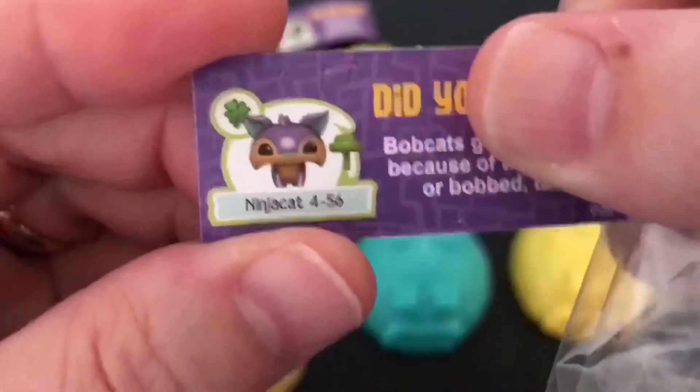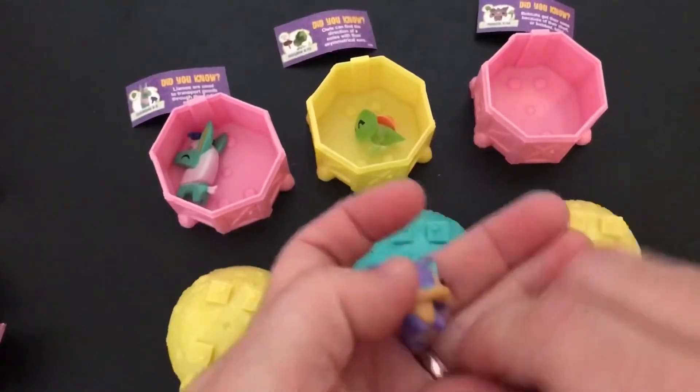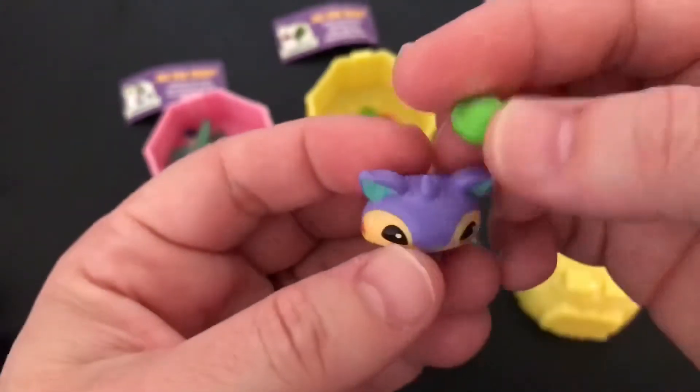You can see the little clover there. That means it's rare. Oh, look how adorable it is. Look at the little marks on its cheeks. It's so cute.